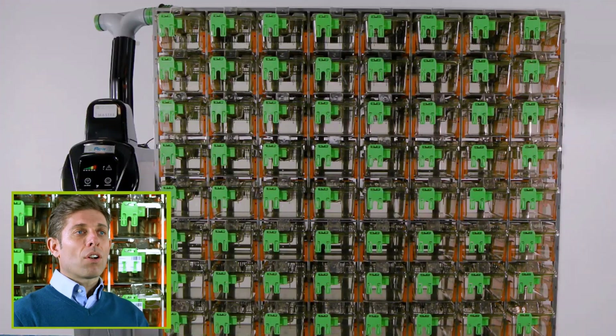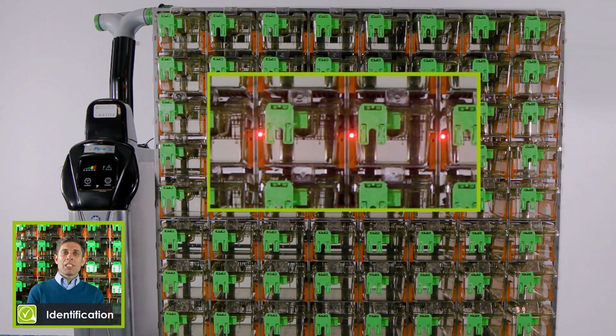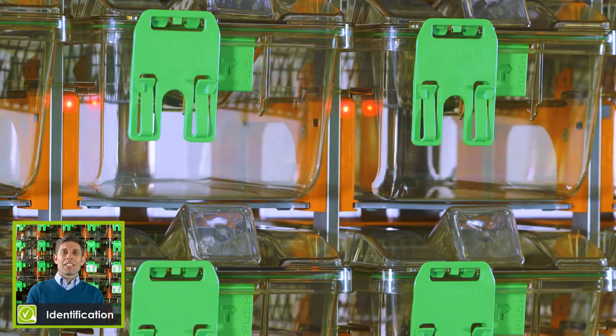Moreover, DVC features two other powerful modules which significantly improve cage tracking and identification. For example, the intuitive Identification module features specific colored LED lights associated to each cage slot position. These LED lights can be easily activated by the operators, allowing them to find and identify the specific cages they are looking for.